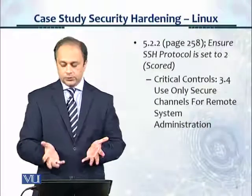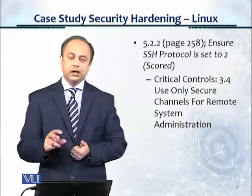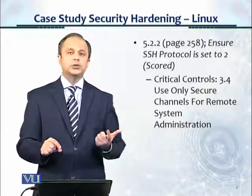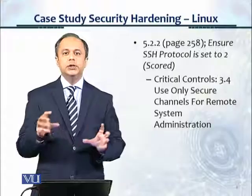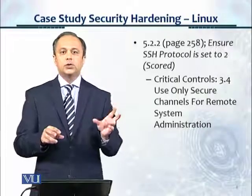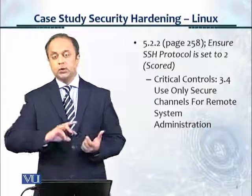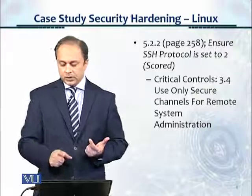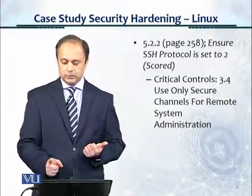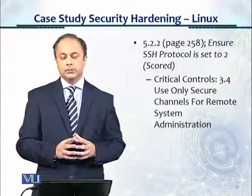For critical controls, this section provides a cross-mapping. In this particular benchmark, we see a critical controls section that wasn't in other benchmarks, as the formats change slightly. It refers to the CIS top 20 critical security controls and gives a cross-mapping, stating that control 3.4 — use only secure channels for remote system administration — is the linkage. So it's giving you the cross reference as well. Thank you.